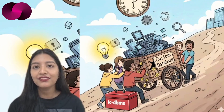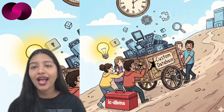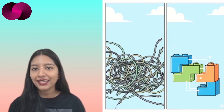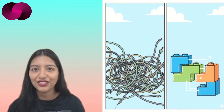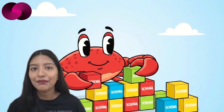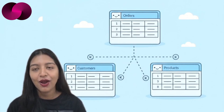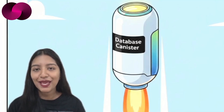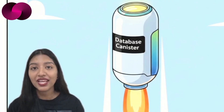The project has just reached its first public release with version 0.1.0, and at its core is a simple idea: what if defining a database on the Internet Computer felt more like defining one in a traditional application? Instead of manually assembling storage logic, developers define their schema directly in Rust — tables, primary keys, relationships — all described using annotated structs. From there, ICDBMS generates a relational-style database canister that can be deployed straight onto the network.